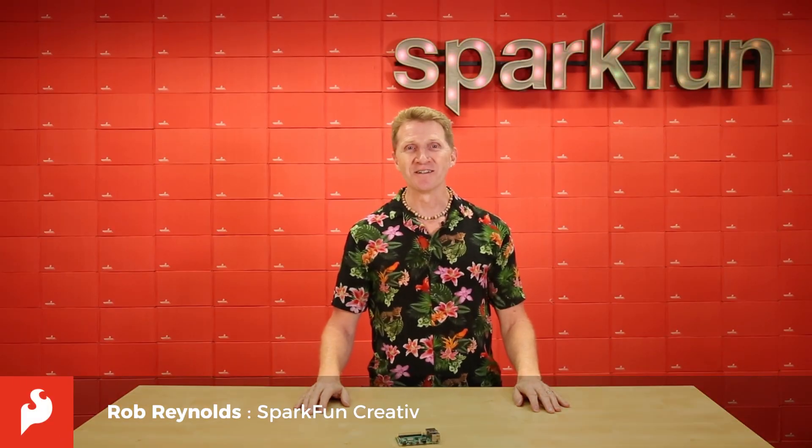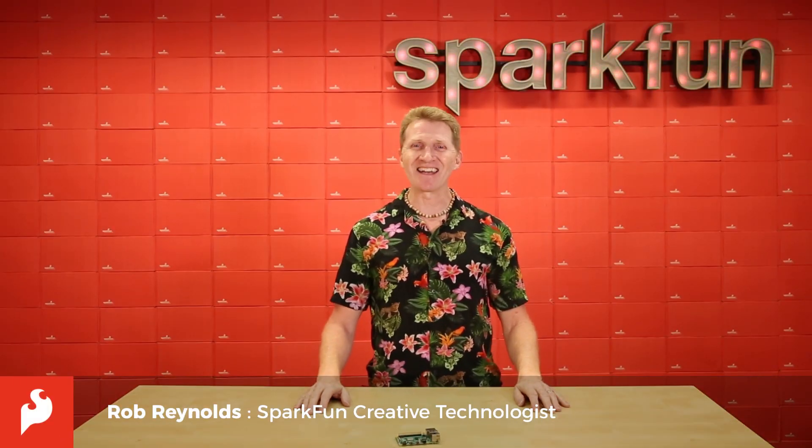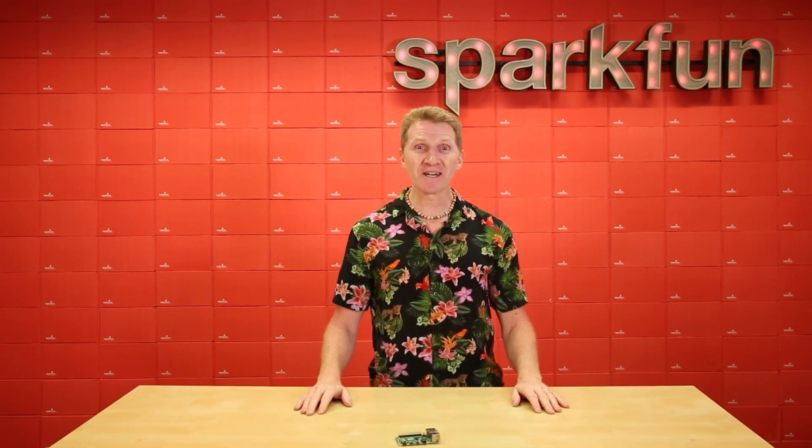Hi there, Spark fans. Rob Reynolds here. You know what time it is? It's Pi time. Raspberry Pi 4.0 time, that is.